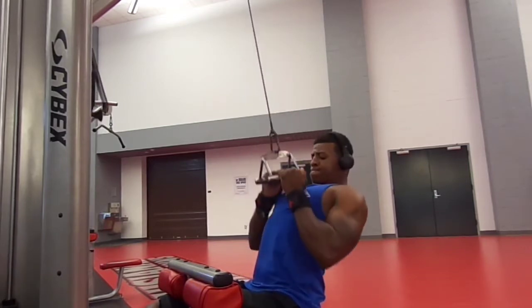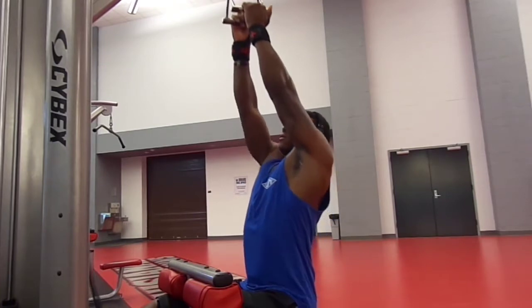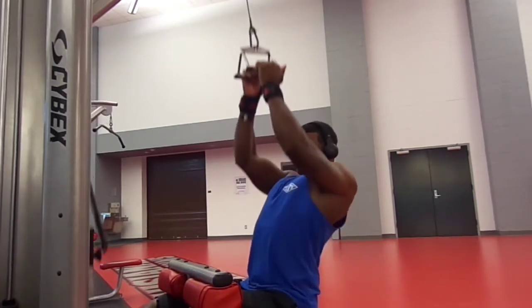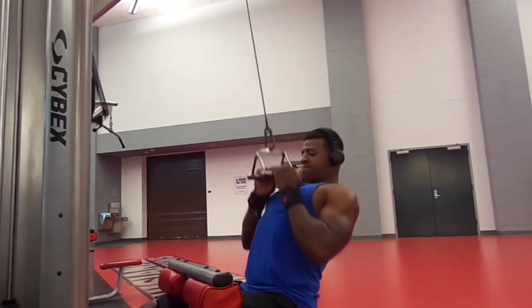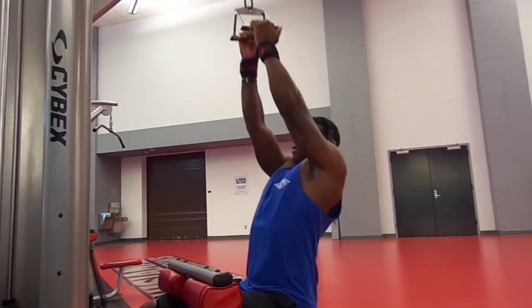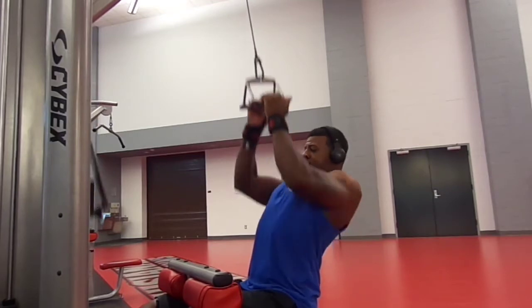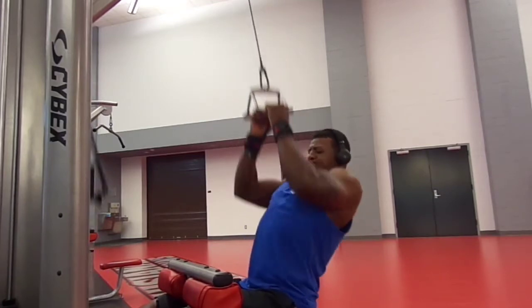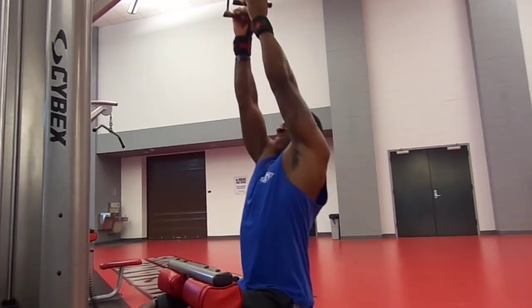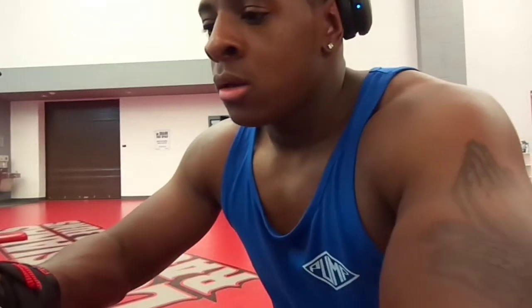Then going over to the v-bar pulldowns. Make sure when you do these you're going all the way up and then squeezing your back together — like you're bringing your elbows to your back. Bring it down, squeeze, all the way up, and squeeze. I did four sets of 10-12 reps.